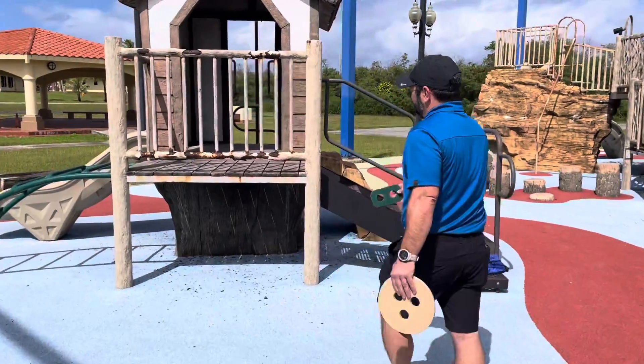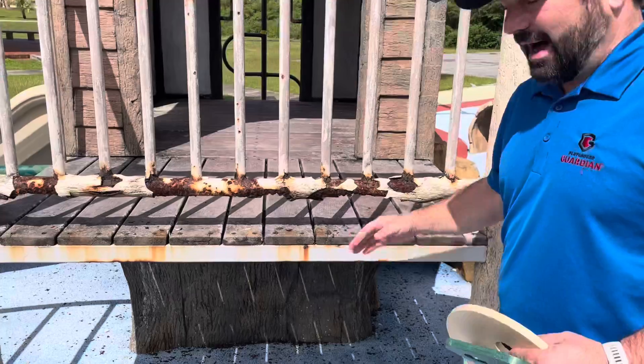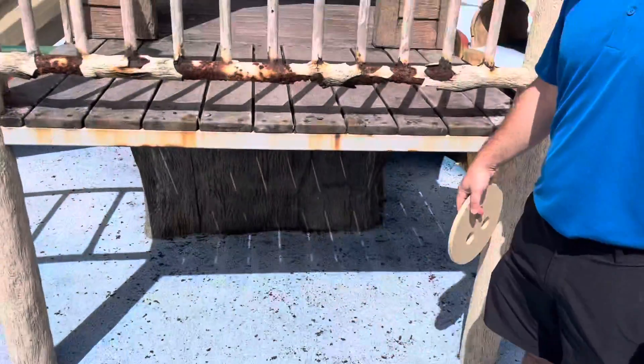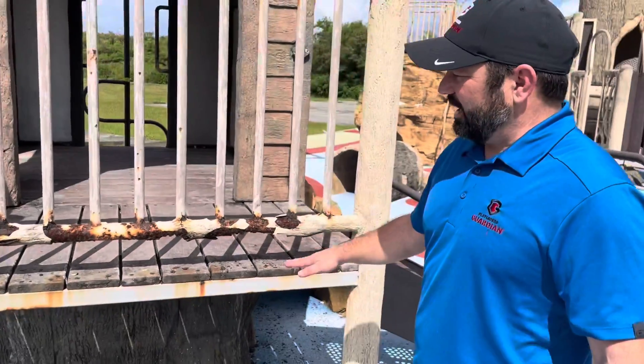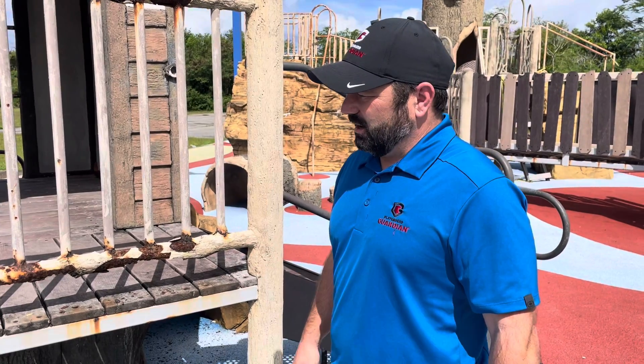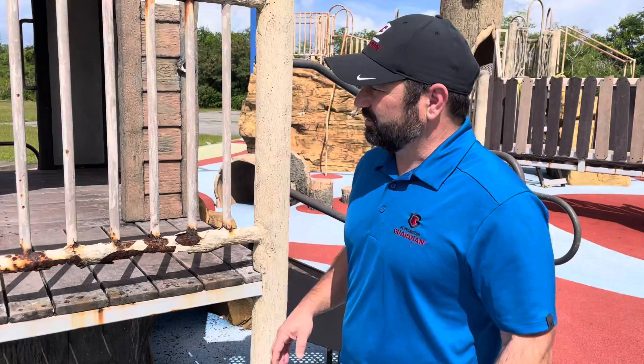So in a situation like this, on a deck, the torso fits through. What we're saying is a child's body can fit through and their head is going to get stuck — they're going to dangle and possibly lose their life. This is a priority one, especially at this height and because it's a slippery deck. We'd rate this a 1 and it needs to be taken care of immediately, either closed off or taken down.